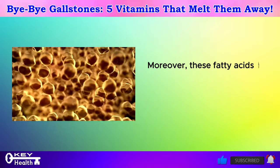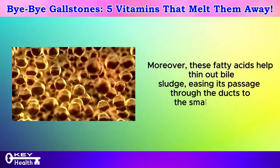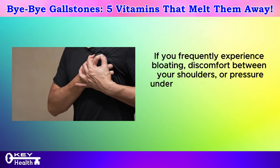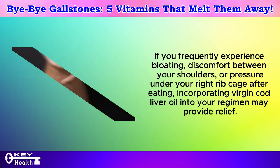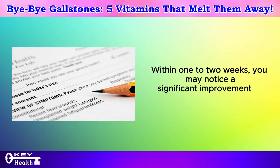Moreover, these fatty acids help thin out bile sludge, easing its passage through the ducts to the small intestine. If you frequently experience bloating, discomfort between your shoulders, or pressure under your right rib cage after eating, incorporating virgin cod liver oil into your regimen may provide relief. Within 1 to 2 weeks, you may notice a significant improvement in symptoms.